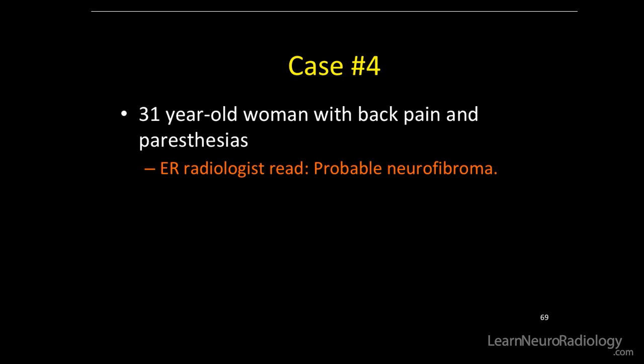Moving on — Case 4: a 31-year-old woman with back pain and paresthesias. The initial ER radiologist read was probable neurofibroma.